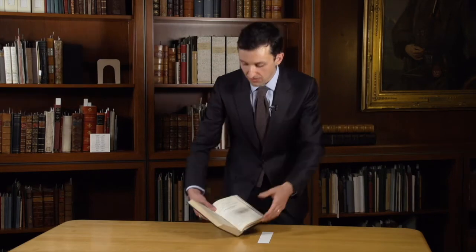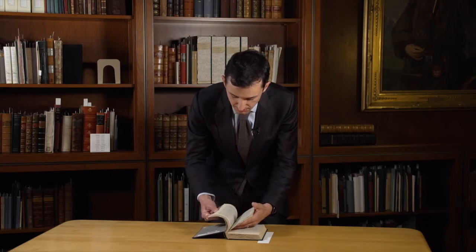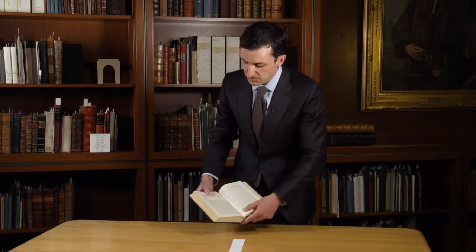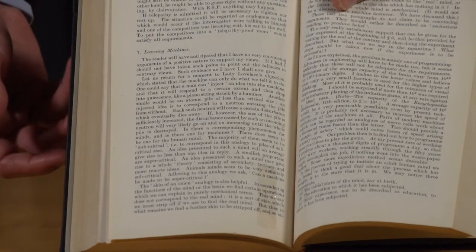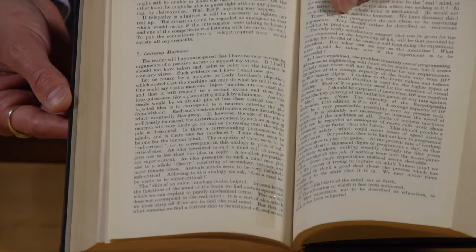What makes this article really significant is actually the second idea found in its pages. I'll turn to a subsection that Turing gives the title Learning Machines — section seven. Before this article, it was assumed that machines could only do what they were told to do. Machines, Turing says, were often thought to never be able to surprise human beings. He responds by saying, actually, machines surprise me all the time. He has this really enduring view of the potential to program a machine to behave in a way similar to the child's mind. This was hugely groundbreaking.